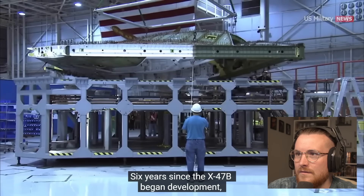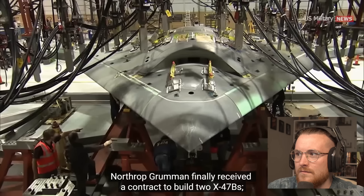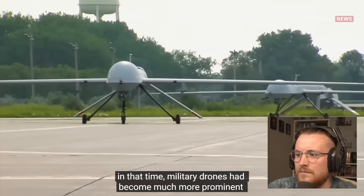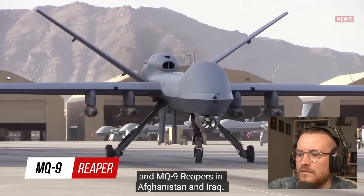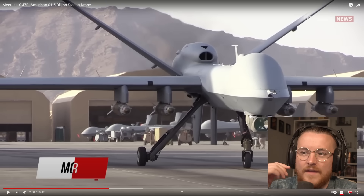Six years since the X-47B began development, Northrop Grumman finally received a contract to build two X-47Bs. In that time, military drones had become much more prominent as a result of the success of the MQ-1 Predator and MQ-9 Reapers in Afghanistan and Iraq. What blows my mind is thinking about what they're working on right now that we don't even know about.